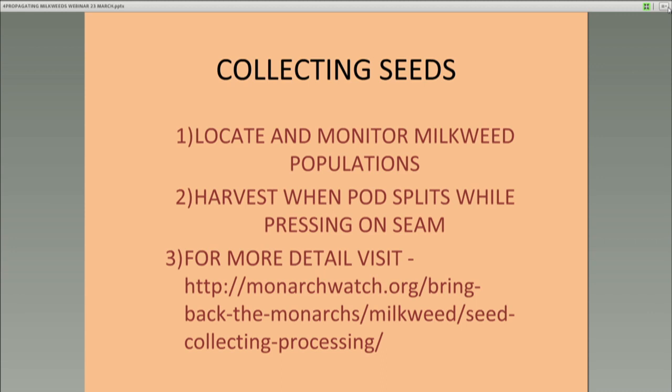If you take your thumb and press it on the seam of the pod, if it splits, opens, and you see some browning seeds inside, you're ready to collect. If you want more detail on how to do all of this, we have details on collecting and processing seeds on our website, monarchwatch.org. Just go to the Bring Back the Monarchs program and look at the milkweed seed collecting and processing section.